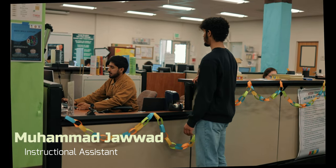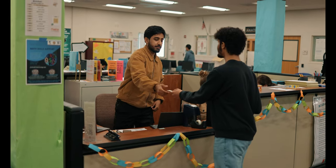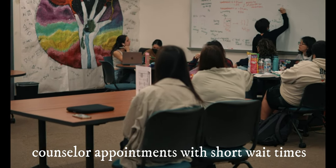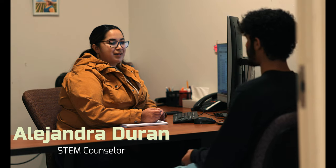Because the wait times for STEM counseling are short, Muhammad made him an appointment to create a student education plan to ensure he was on the right track. He went over to Alejandra's office in the STEM Center to discuss if he was on the most efficient route to graduate.